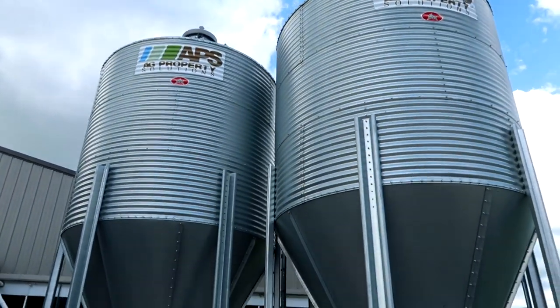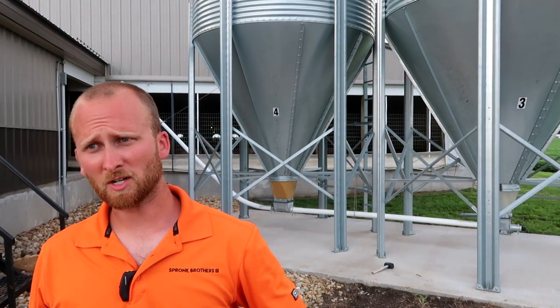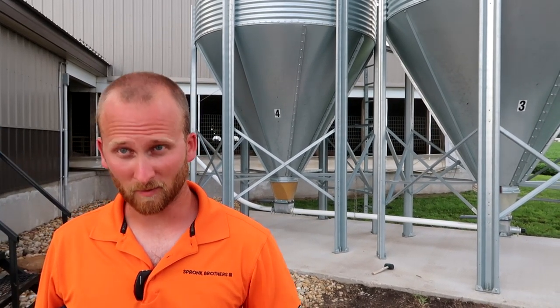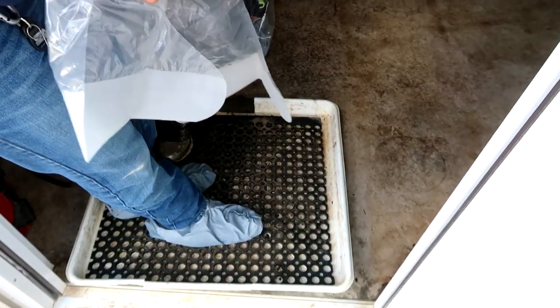These bins are full of feed — 12 tons in each one. Generally the pigs on this site get fed the same ration and they'll move at the same time to the next ration. Those 10 rations we talked about before — they'll start with a ration specifically designed for little pigs, then go a little bigger, a little bigger, until they're ready for market. Now we're putting on our third pair of booties for biosecurity.